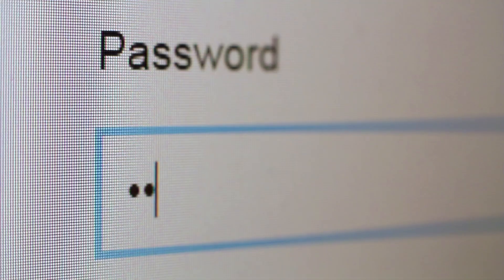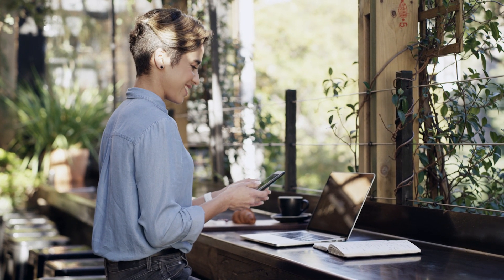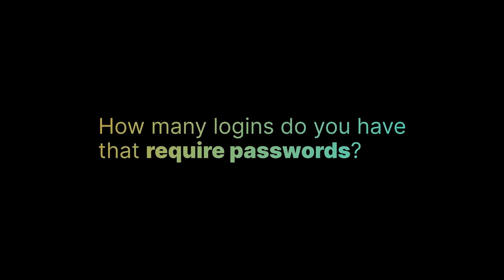Passwords. Let's face it, they are an essential part of our online lives. A necessary evil, you could say. You use them to log into your emails, social media accounts, banking, and just about every other service or platform you access online. Here's a question for you: how many logins do you have that require passwords? Well, I can tell you the average is almost 300.